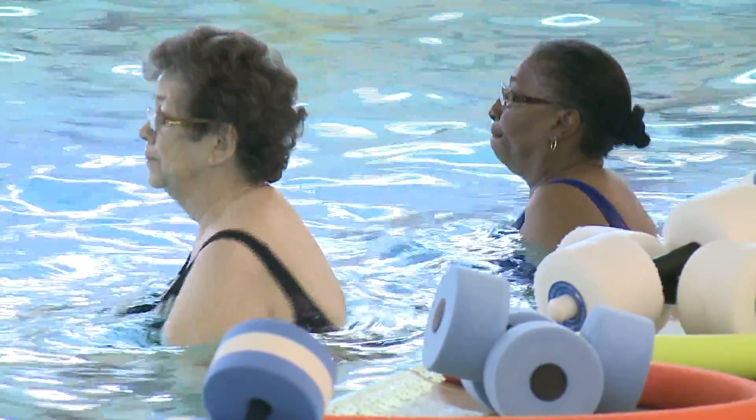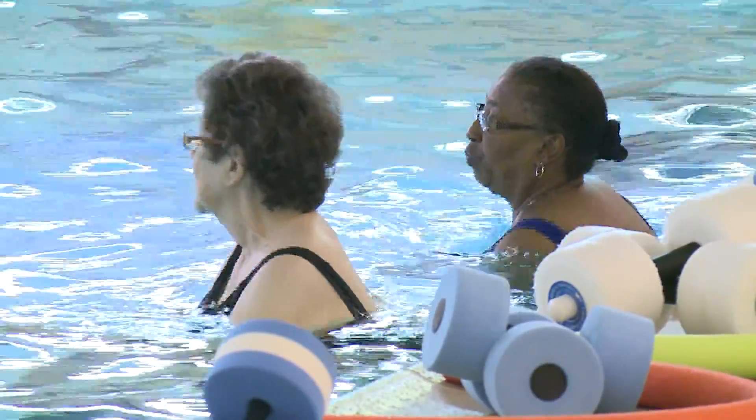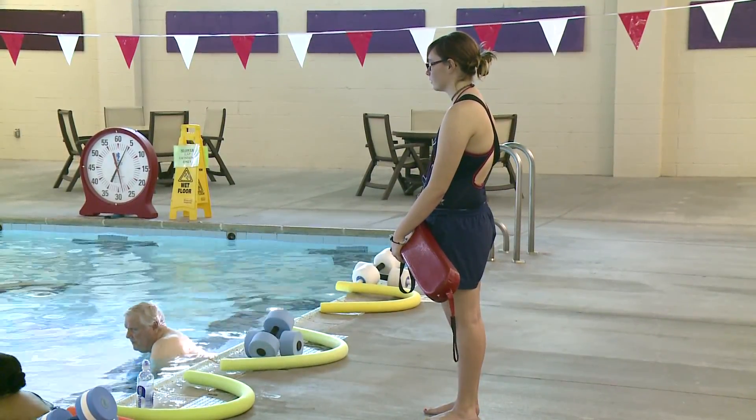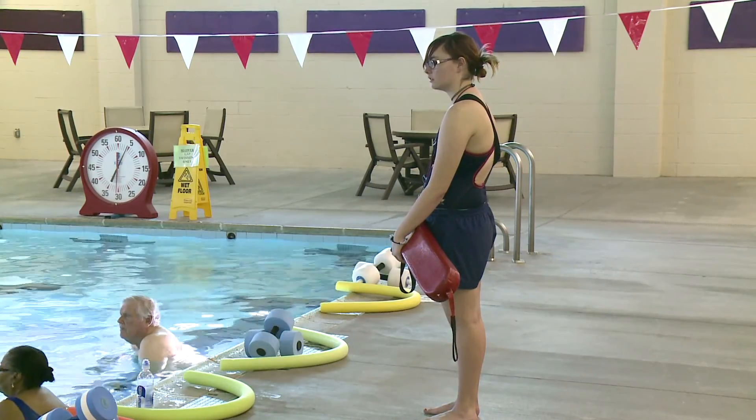Obviously, before you check out any type of health and fitness program, definitely consult your physician first. We have at least two lifeguards, if not more, depending on what facility you attend across the valley.